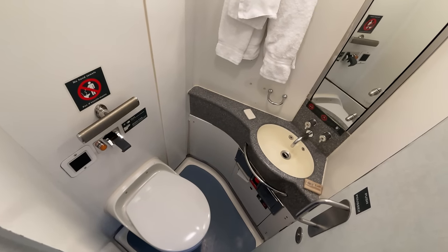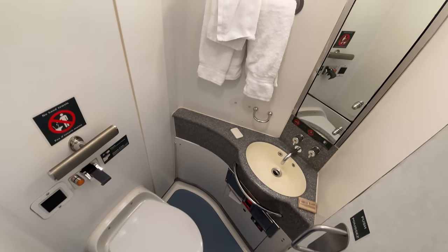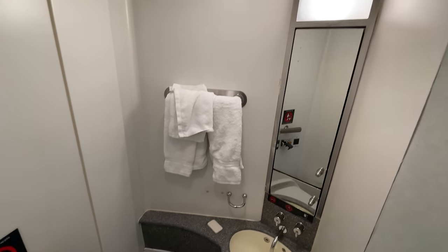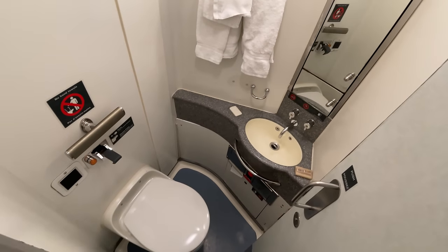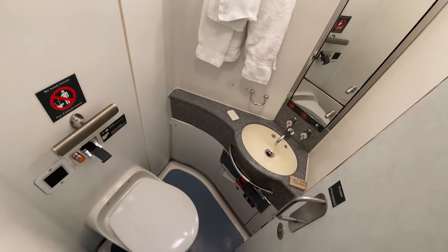The only thing missing from our bathroom is a shower. VIA's Renaissance cabins come in two types — those with and without showers — the latter sold out by the time I booked our ticket. From what I can tell, we aren't missing out on much. The shower is integrated into the main bathroom much like those on Amtrak's bedrooms, so I'm okay without it for one night.